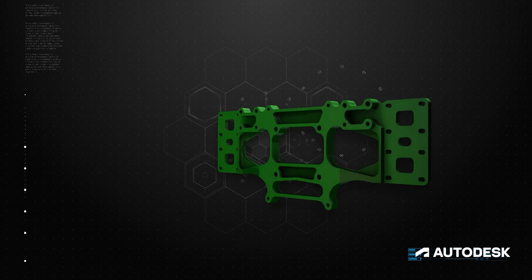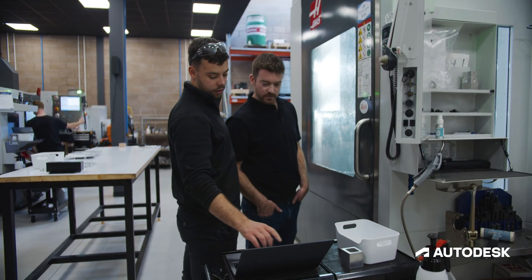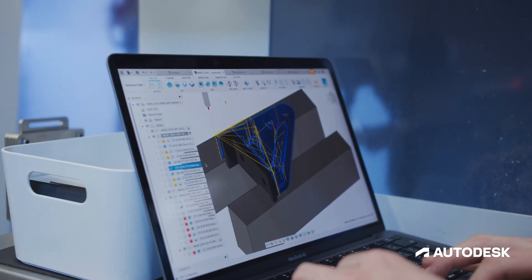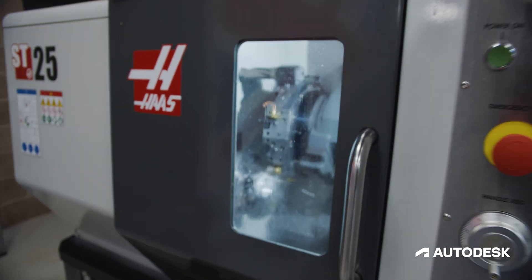The extension model of Fusion 360 is really handy because it means we can buy extensions and move them around as people need them. It keeps the base cost of the Fusion 360 license low, so we can have more licenses for everyone who needs it, and then just move the extensions to where people are working on specific projects.